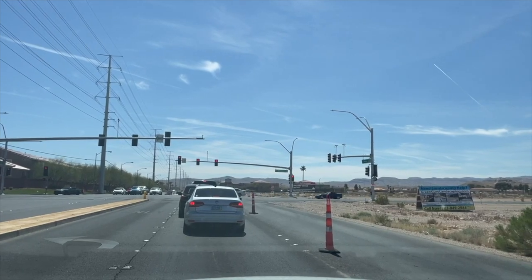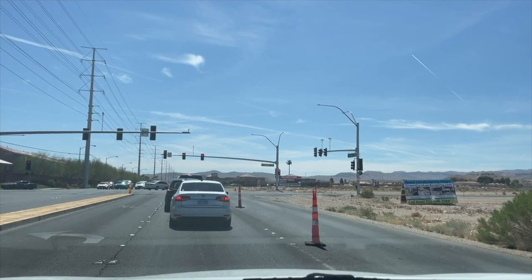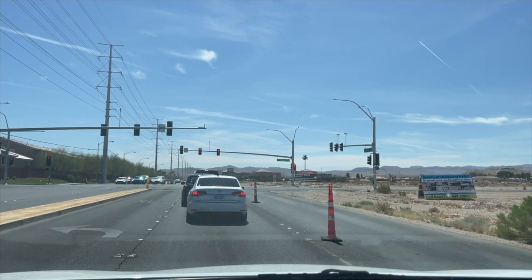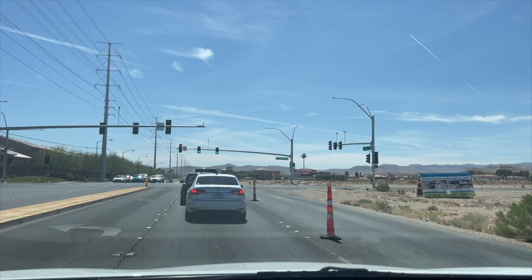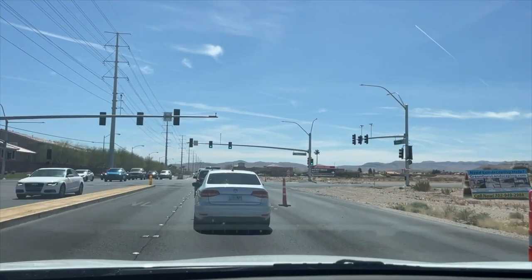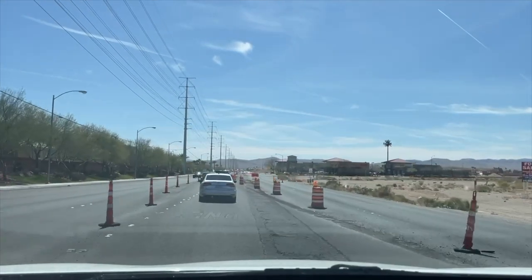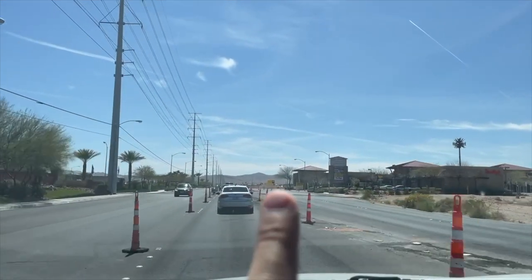This is a full KB Homes community — meaning it has both the Reserves and the Landings collections. The Reserves collection is mostly single-story homes starting from 1,400 square feet up to 1,850 square feet, with bigger models at 2,600 and 3,000 square feet two-story homes. The Landings collection features two-story homes ranging from 1,500 square feet all the way up to 2,469 square feet.